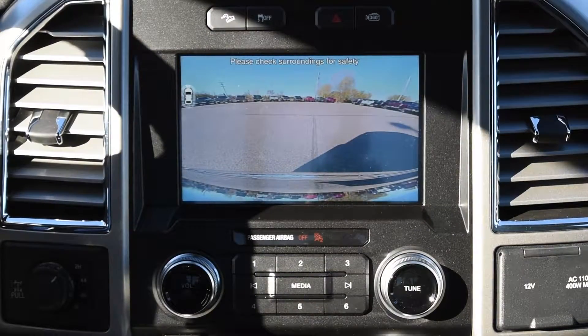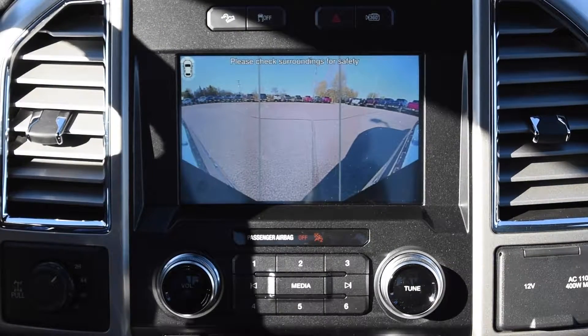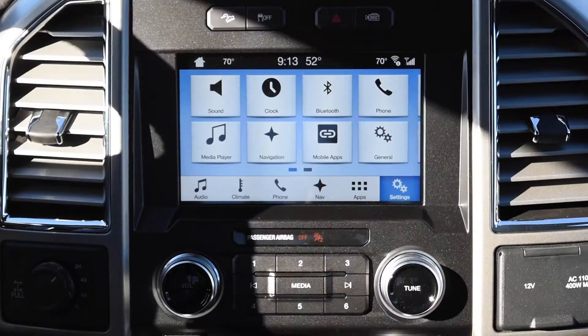If you hit it a second time, it will show you the front-facing camera. If you hit it again, it will show you the 180-degree front-facing camera. If you hit it a third time, it turns off.